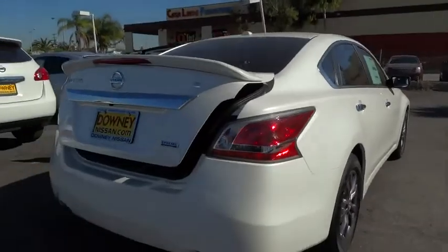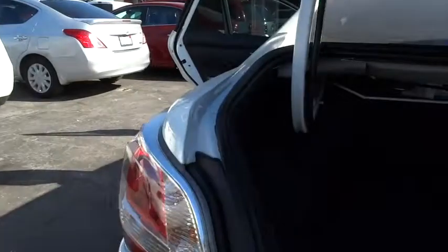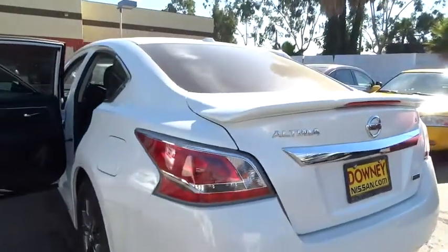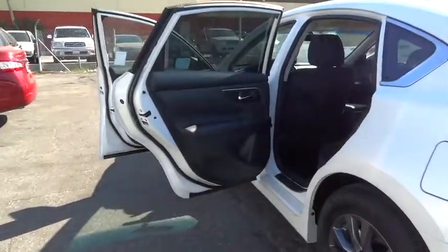AM-FM stereo radio, rear defrost, FWD, passenger airbag, power windows, MP3 player, security system, trip computer. Drive away with a great deal on this vehicle. Call or stop in today.